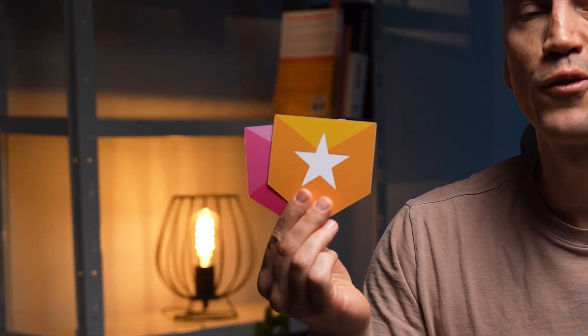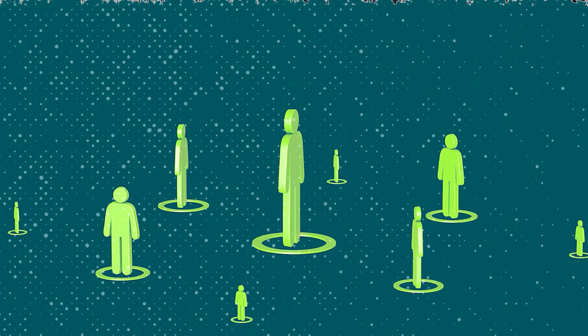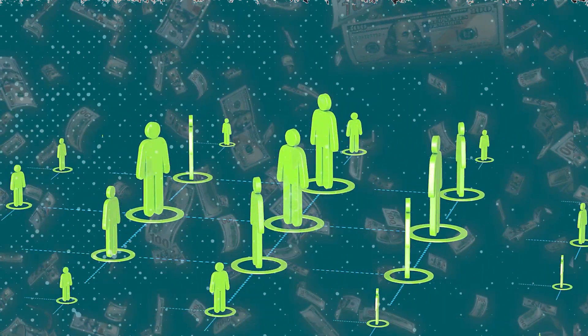If you just start on Upwork, you must get, one by one, all these four badges. They will help you grow your brand on the platform, get more clients, invitations to hidden jobs, and eventually earn more money.